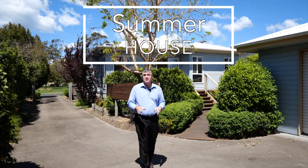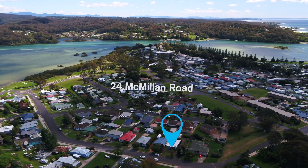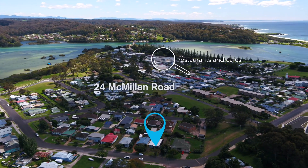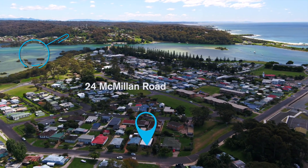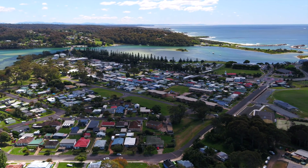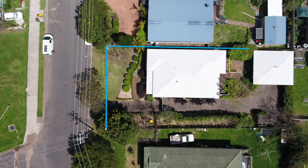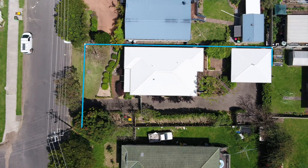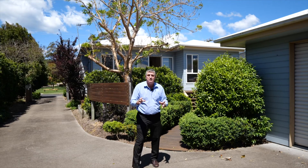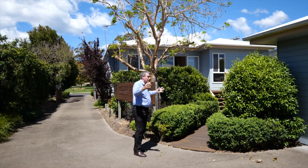Hello and welcome to Summer House, 24 Macmillan Road in Narooma. We're right down the road from the clubs and the restaurants, and Wagonga Inlet's just there — you'll see it from above. We have a fantastic three bedroom, one bathroom, double garage house, low maintenance throughout. This is a fantastic holiday house or a place to move into, north facing. This is a great spot. Let's come and have a look.